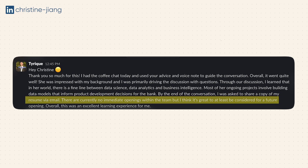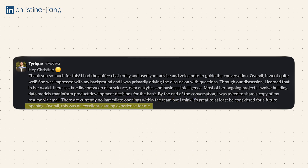There are currently no immediate openings within the team, but it's great to at least be considered for a future opening. Overall, this is an excellent learning experience, and I would categorize this as a really good win when it comes to networking.